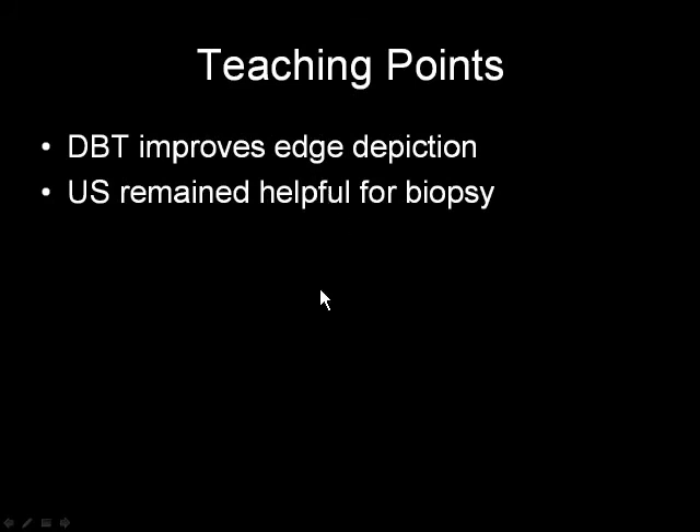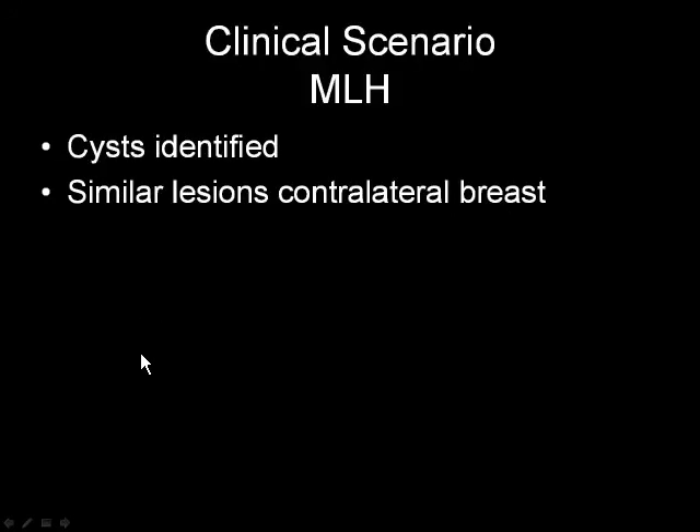So DBT clearly improves edge detection. In this case, which was actually a relatively fatty breast — most of the time it seems like the advantages are most evident in dense breast tissue — but this one was relatively fatty, and yet we could see the edges very well. Clearly a carcinoma. And we used ultrasound to perform the biopsy here.